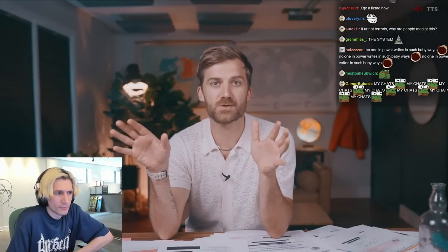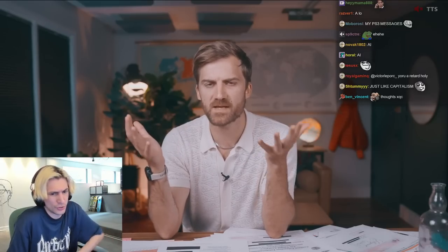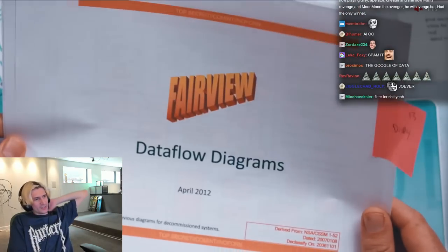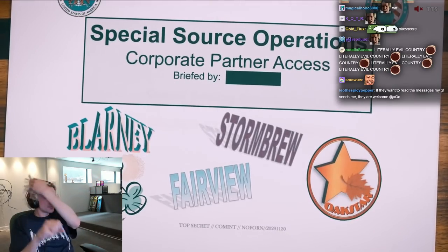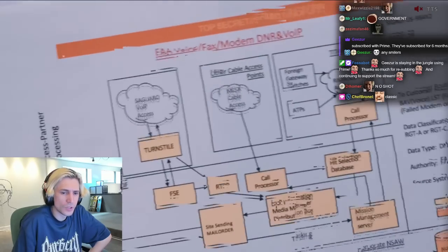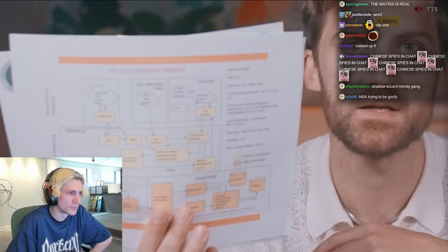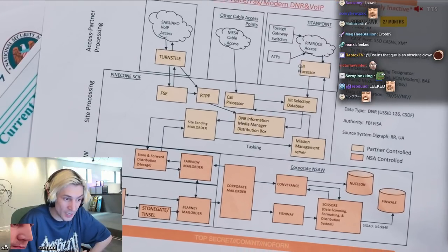But what can you do with 600 million phone events worth of data? That's way too much for any human to actually process. There's this leaked slide — a complicated flow chart — that shows what they do with all of this data. The NSA funnels all of this communication — from cables and phone companies — through a central processing facility called Pine Cone.